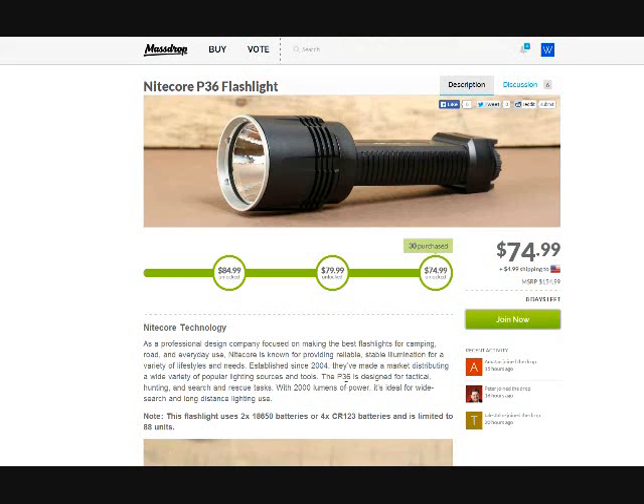If you decide to take advantage of this deal, let us know in the comments how you like the flashlight. If you already own it, let us know how much you like it and whether you'd advise others to get it or not. So thanks for watching — this is for the Nitecore P36 flashlight from Massdrop at $74.99. The deal is unlocked. Take care!